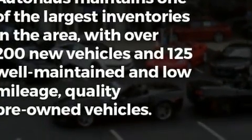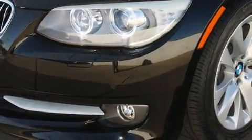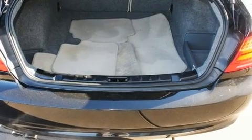Additional interior features include heated door mirrors, rain sensing wipers, remote keyless entry, and much more. With high-intensity discharge headlights illuminating your path,